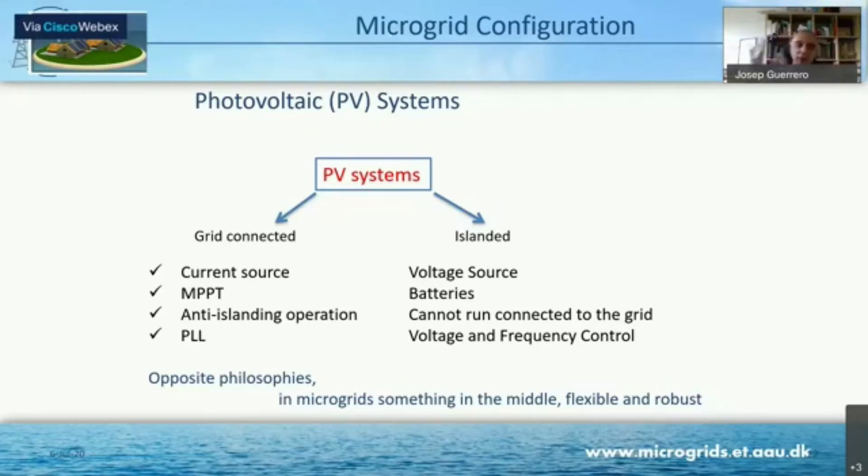You can imagine: you install your PV panels, and now there is an outage. It's noon, the sun is shining, the grid goes down, and you have to stop your production. This is maybe not reasonable.